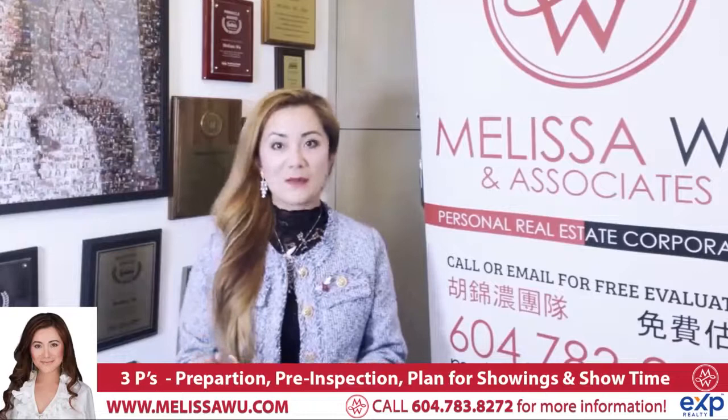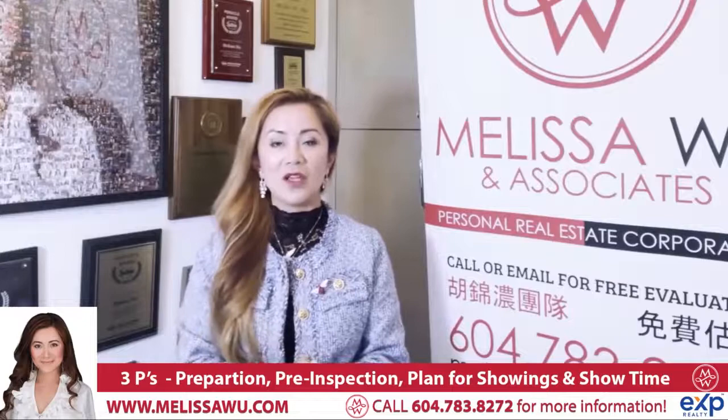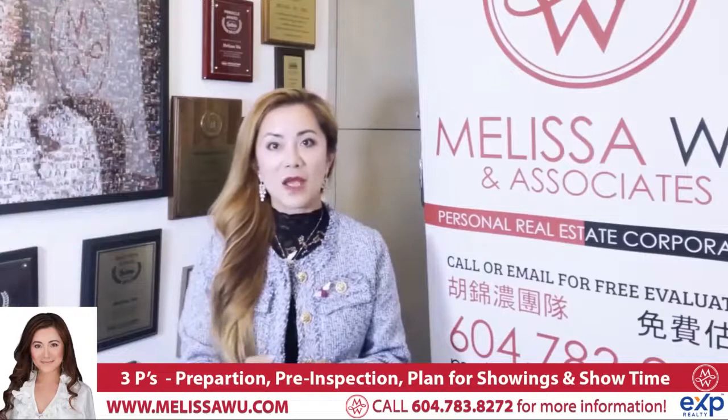If you don't want to do the pre-inspection yet, or you feel like you can do it on your own, I recommend you go through a checklist — I will send that to you. You can check the house yourself and just tick it off.